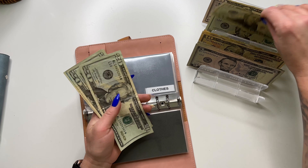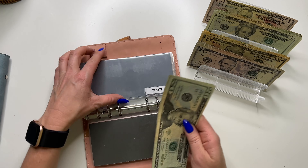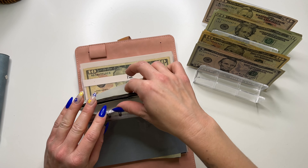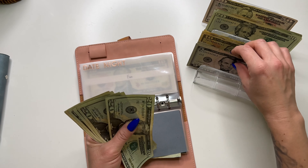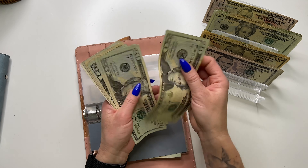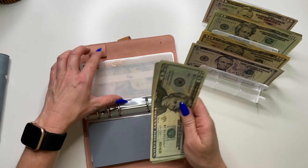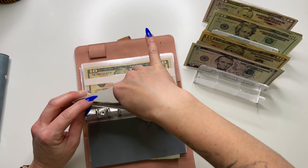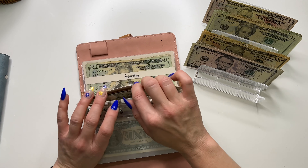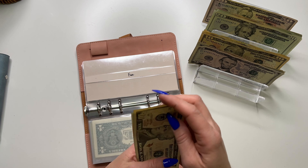Clothes is going to get $20 and it now has $80. Date night is going to get $20 and it now has $97. Fun is going to get $5 and it now has $20.